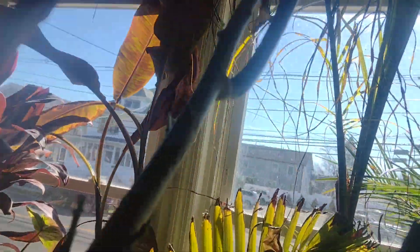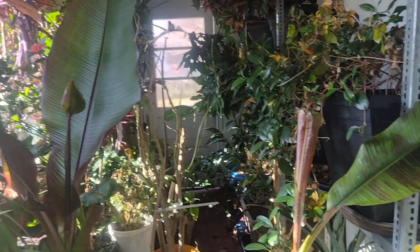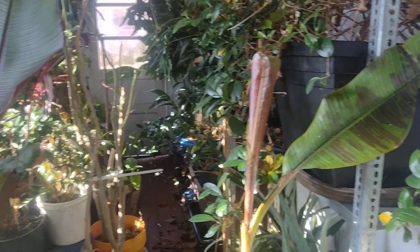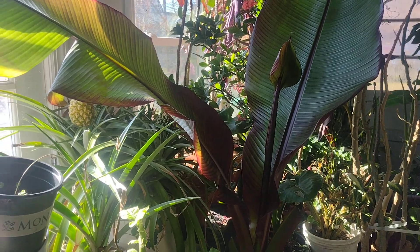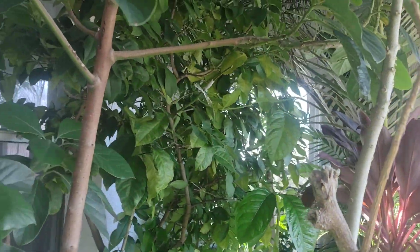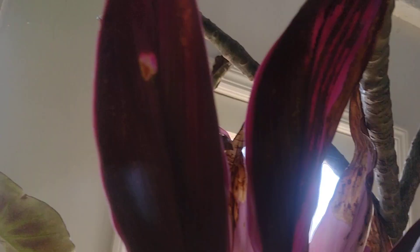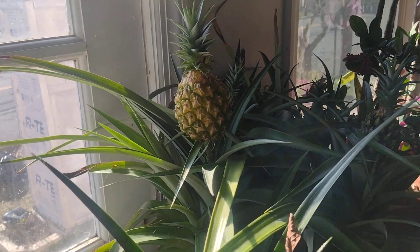Everything's looking fantastic in here — everything's been here for about three months now. The bananas are already shooting up; my Ensete banana already has two leaves and another one growing in the center, so in about another month to month and a half everything will go back out again. Look how big and nice my avocado tree has gotten! And look at the pineapples — look how big they've gotten — wow!